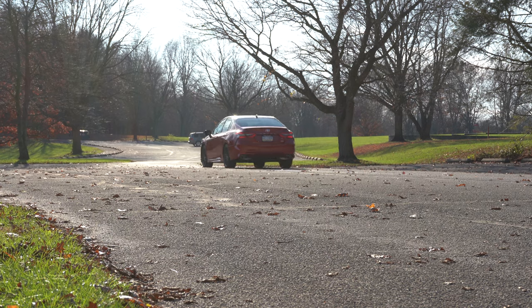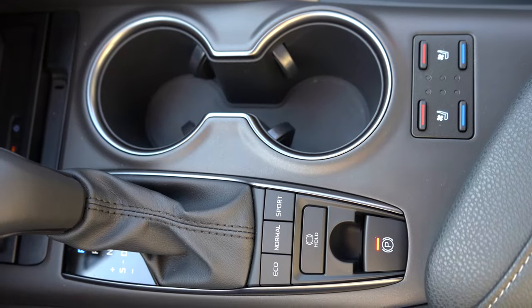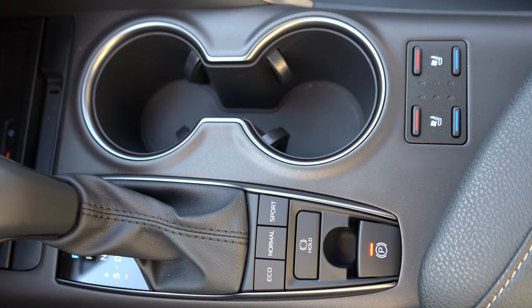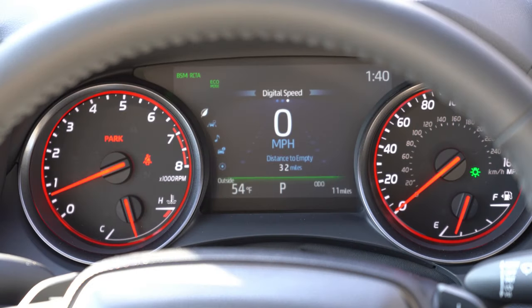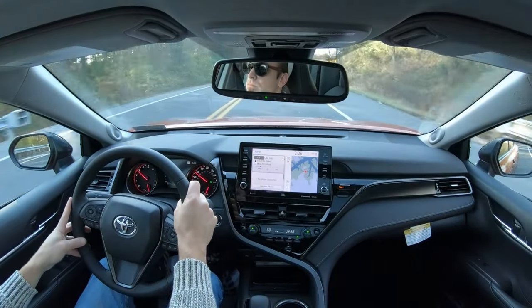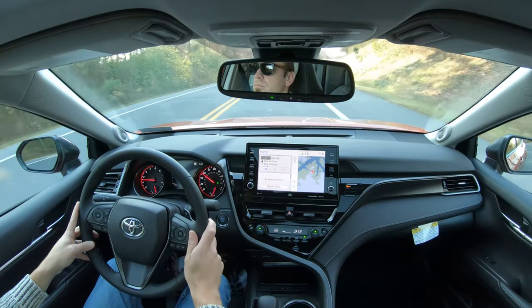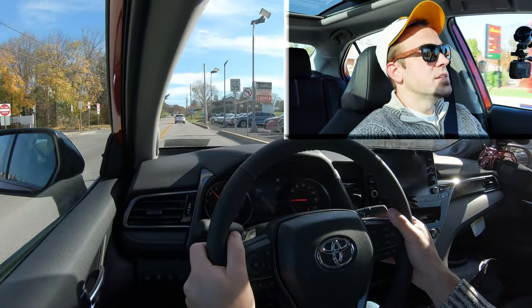Before we test the paddle shifters or do the acceleration test, there are some drive modes available on the Camry, located just behind the shifter. They include Eco, Normal, and Sport, essentially adjusting things like shift points and throttle response. I'm going to put it in Sport driving mode and find a straightaway with no traffic for a quick paddle shifter test.